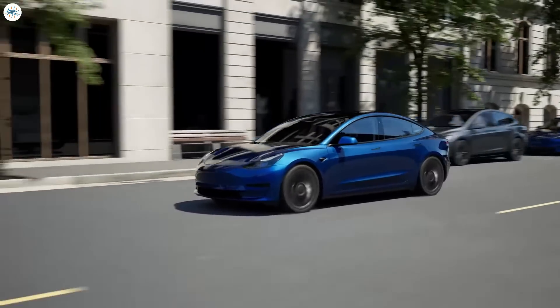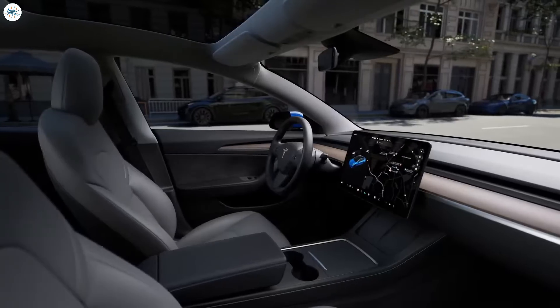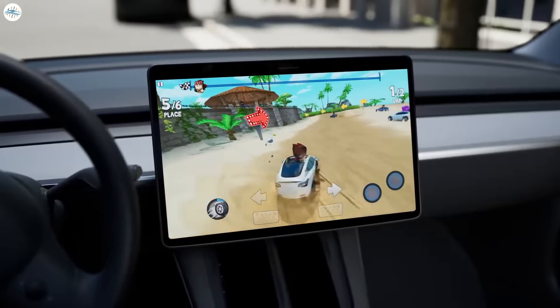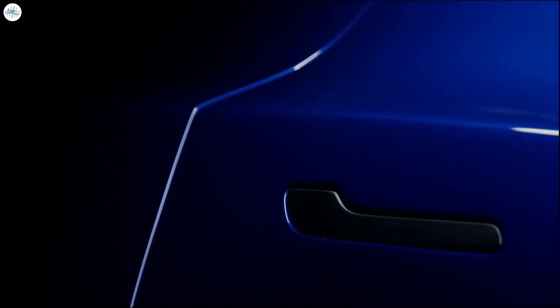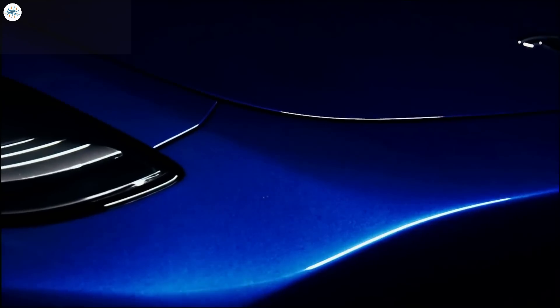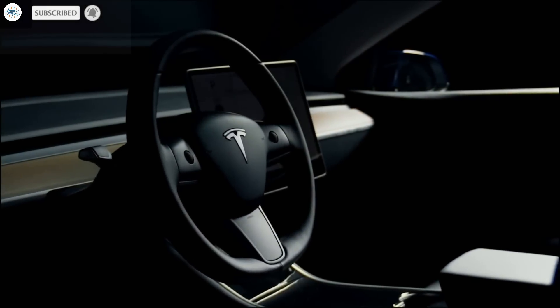As Tesla strives to optimize manufacturing processes, increase range, and expand its vehicle lineup, it continues to push the boundaries of what electric vehicles can achieve, driving us toward a more sustainable and electric future. Stay tuned at the Electric Arena for all the latest Tesla and electric vehicle news.